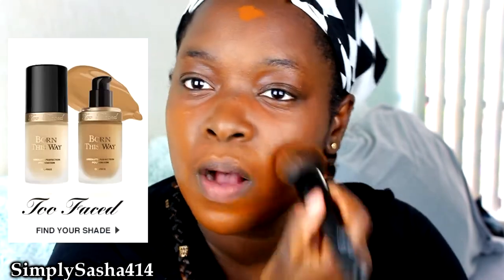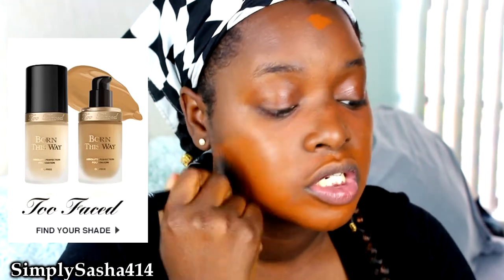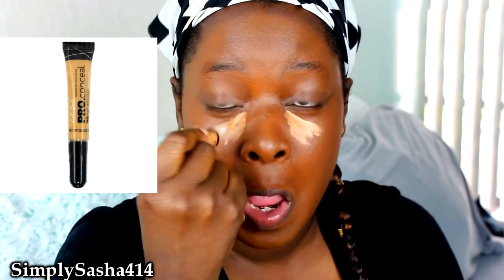I really like the Born This Way foundation. I think I'm in the color Cocoa — all the information will be in the description bar as always so y'all know what's on my face, and maybe some links too so you guys can go ahead and buy it if you wish. I'm just buffing that out, and then I'm going to take a lighter LA Girl Pro concealer and put that under my eyes to highlight just a little bit, and then blend that out.